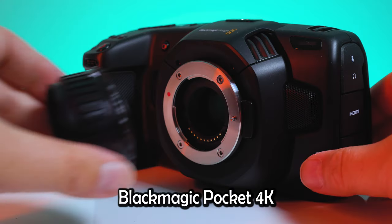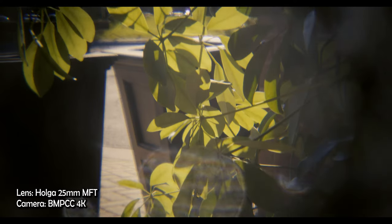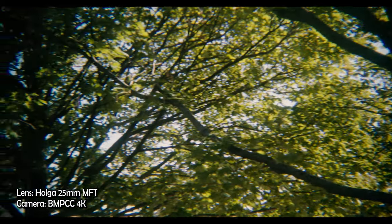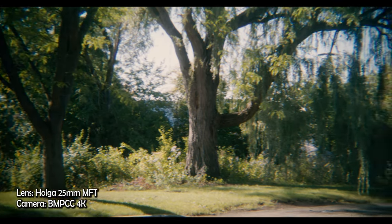For reference, here is the same Holga lens on the new Blackmagic Pocket 4K camera. As you can see, there is more vignetting because the sensor is a larger Micro Four Thirds sensor, and the sensor in the Pocket 4K isn't as 16mm aesthetic as I'd like, but you still do get a really nice vintage look.